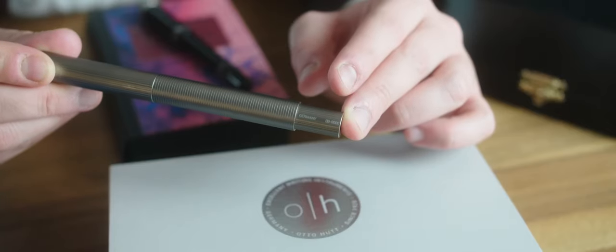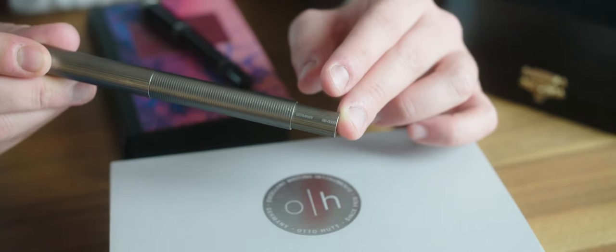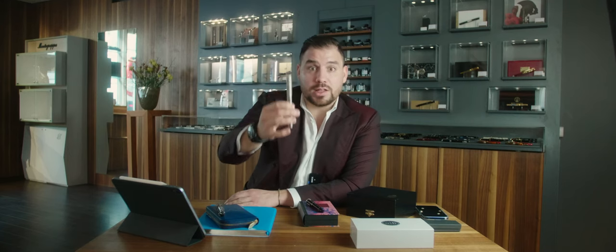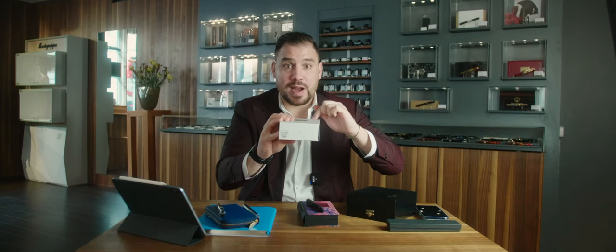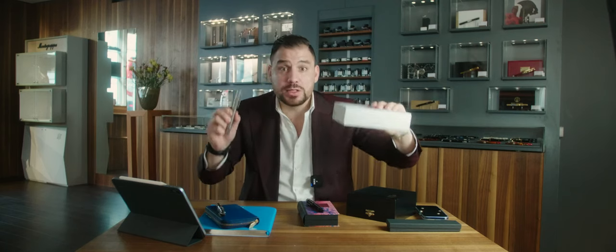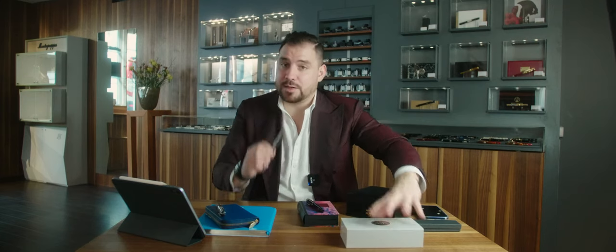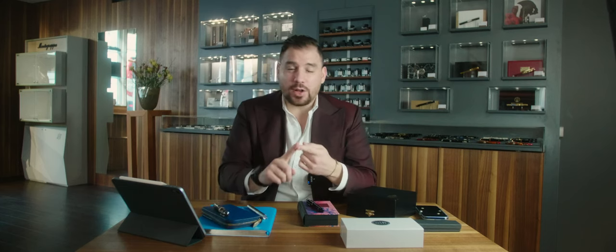Just think about Rolex Paul Newmans — the price they're being sold at right now versus 20 or 30 years ago has increased in a way you cannot even imagine. For example, something I had the chance to acquire is the number zero of the Design 08 — one of the first prototypes of the first production ever done. You can imagine what kind of value this pen will have over years. I own one of the prototypes and also the number one of the Design 08 by Autohut — so I have number zero and number one ever produced. These are the kinds of things you have to watch out for; there are several interesting pens out there you can acquire.